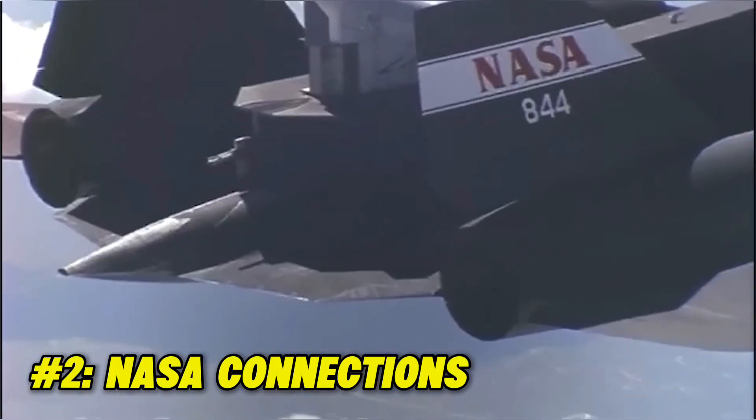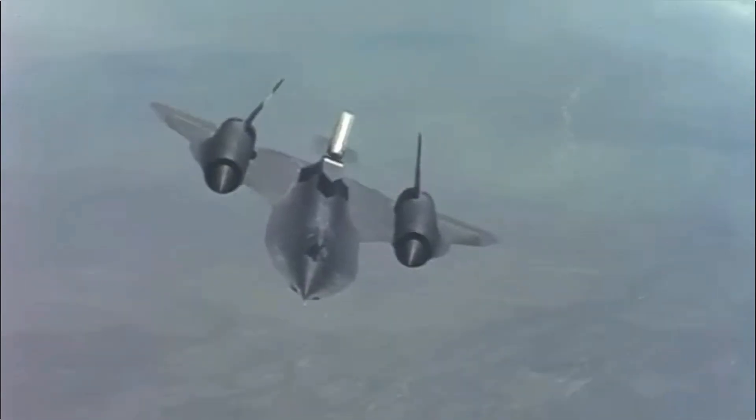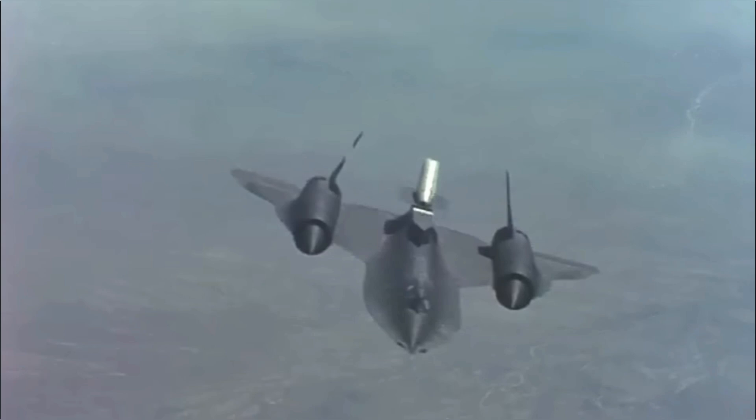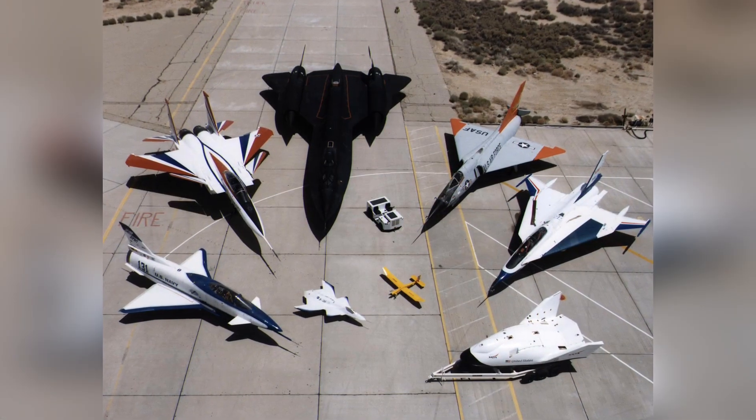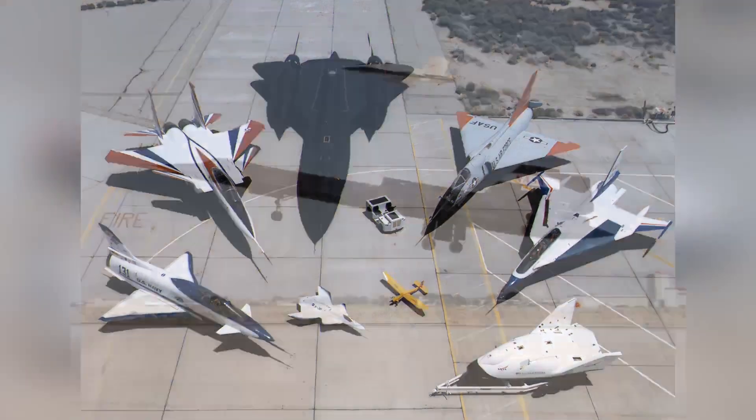Fact 2: NASA connections. The National Aeronautics and Space Administration also operated the SR-71, as it helped a lot in their space research programs. For example, it was used to fit a camera that helped track celestial objects that were blocked by Earth's atmosphere.